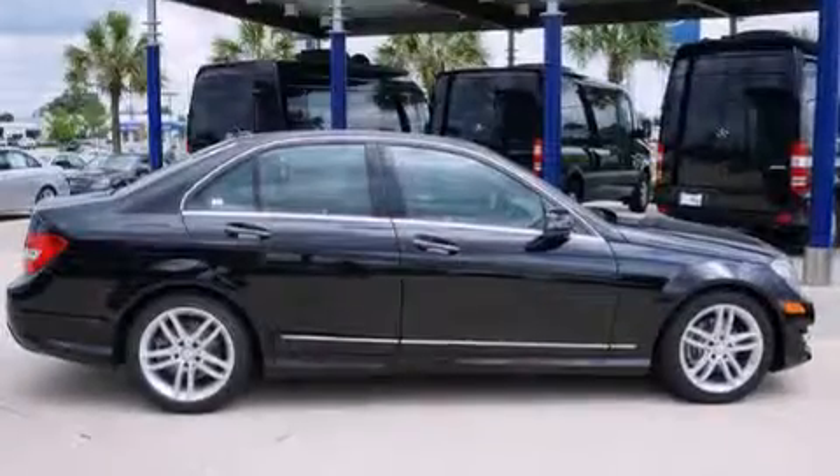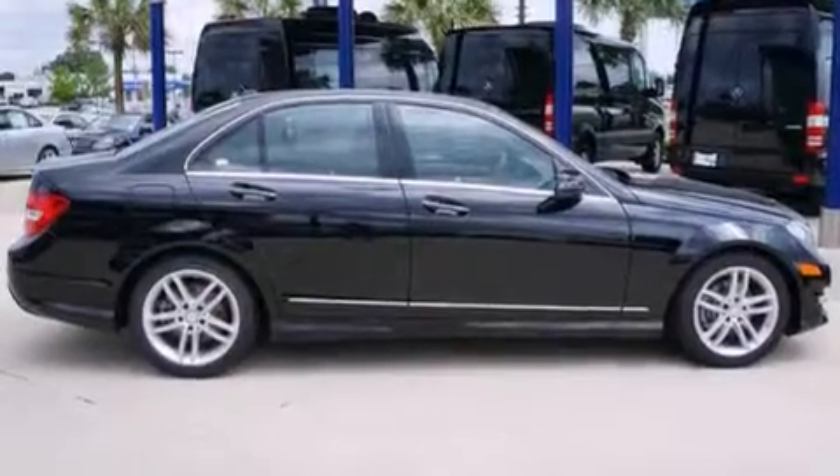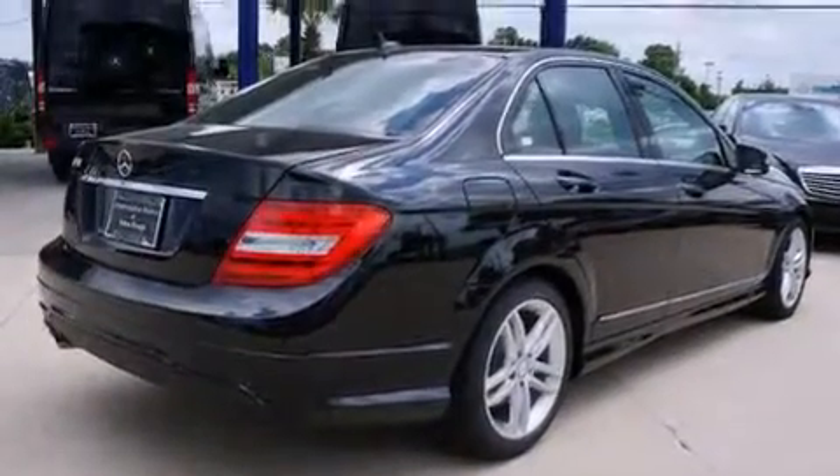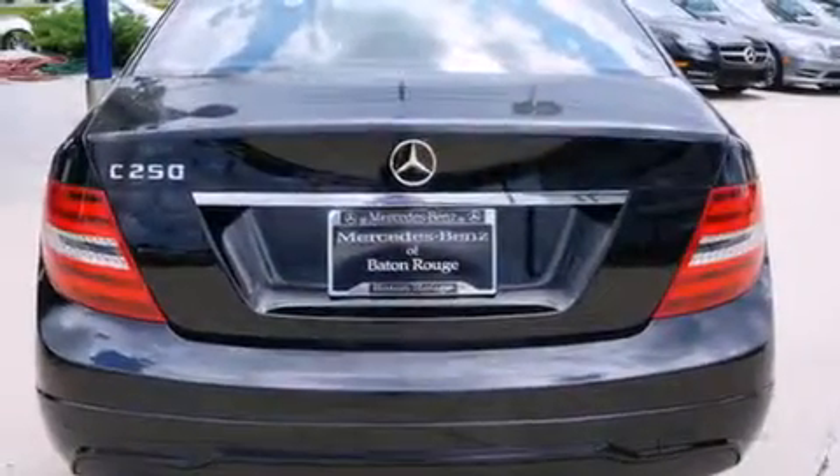Its top features include a sunroof, a premium audio system, a turbocharger, aluminum wheels, and traction control and stability control systems.